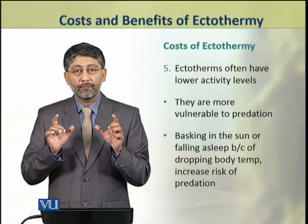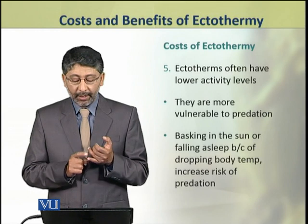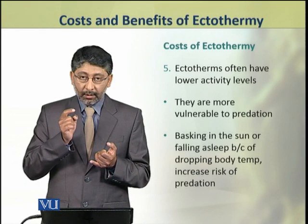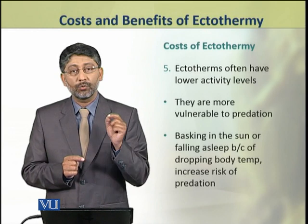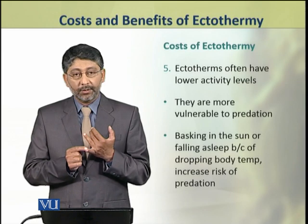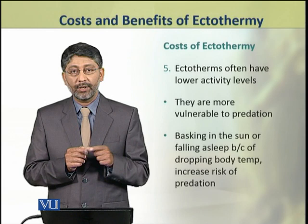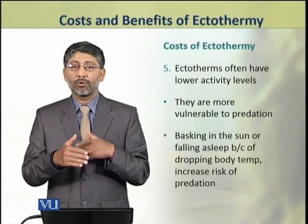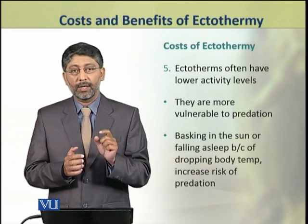The fifth disadvantage or cost of ectothermy is that they are often less active. Due to their lower activity, they are more vulnerable to predation.